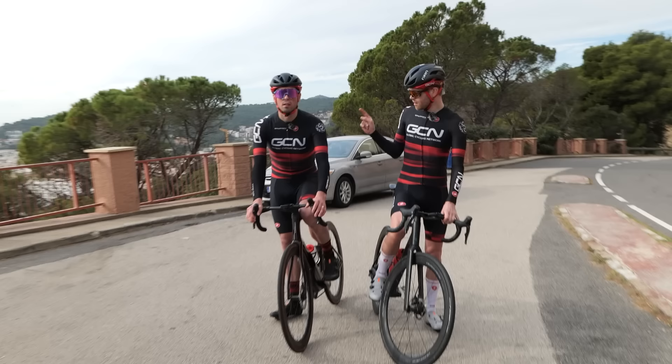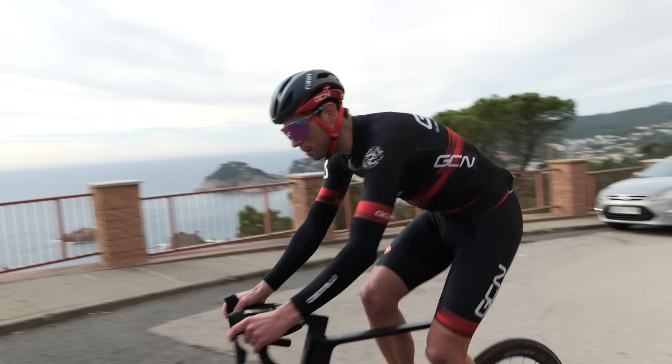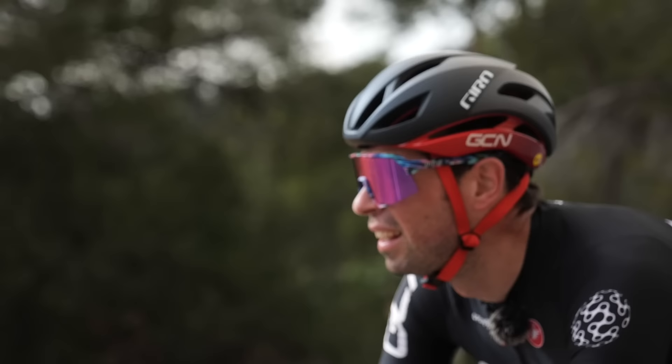Run one. Jersey and shorts. Alex is off first with countdown beeps. Remember, it's not a race — 200 watts. I'm going to go in a minute so there's a gap between us.